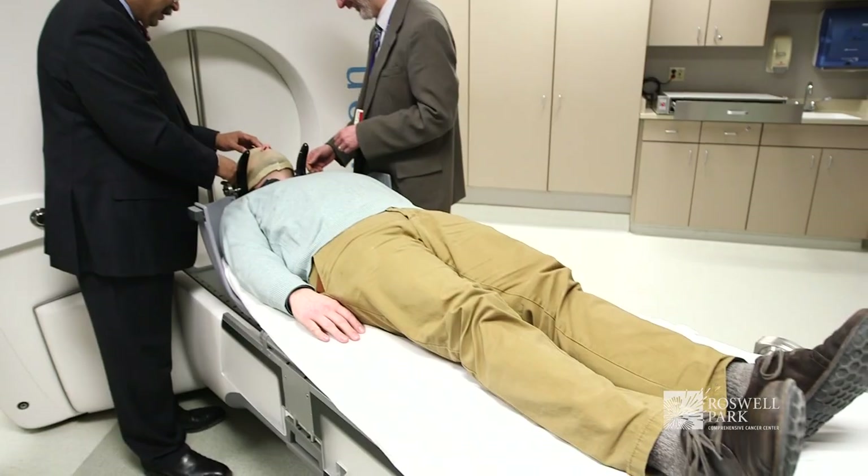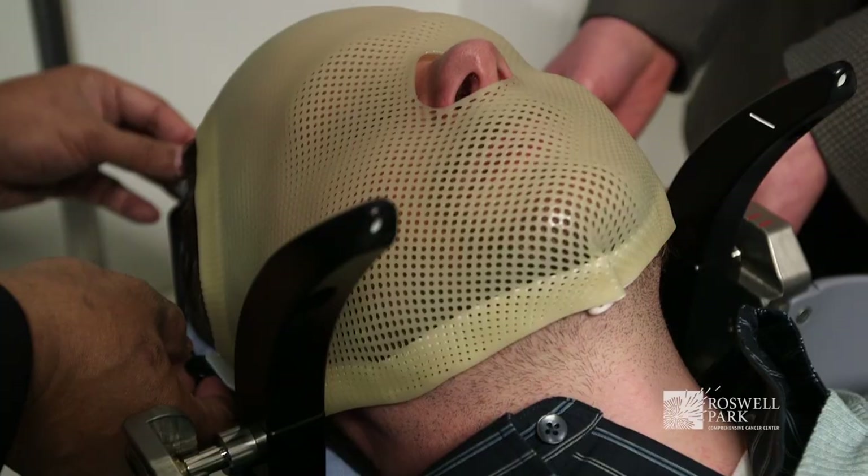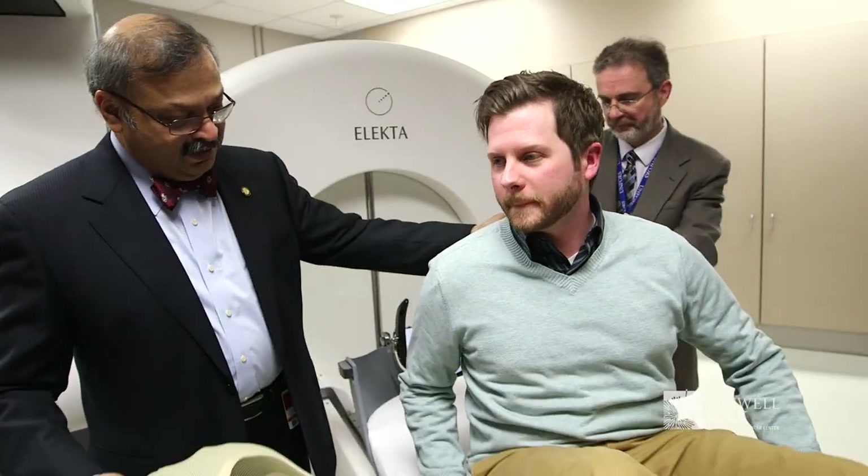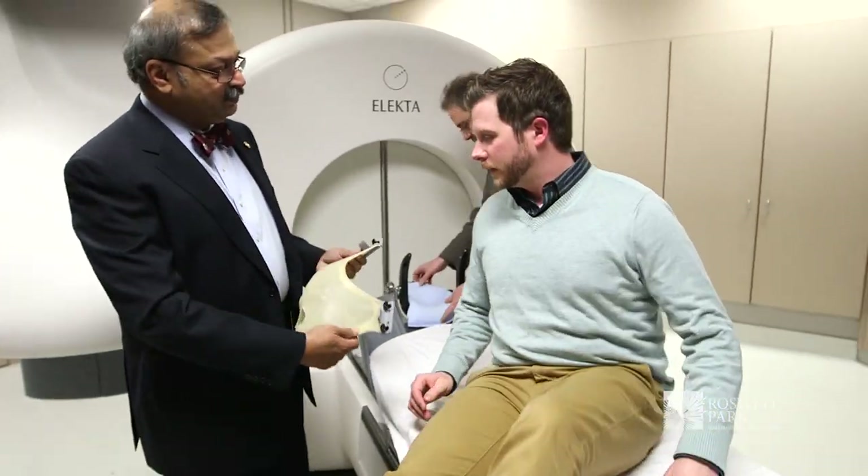This procedure is usually performed as an outpatient procedure. Patients literally walk into the room and get their treatment. At the completion of treatment, all fixation devices are removed and they can leave for home, resuming all activities the next day.